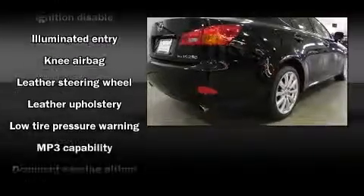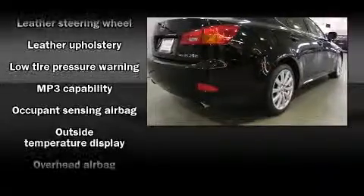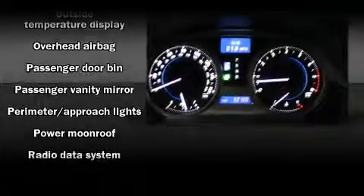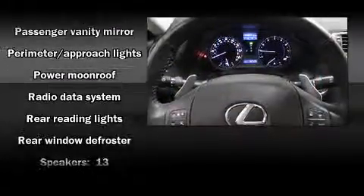Lexus ensures the safety and security of its passengers with equipment such as dual front impact airbags, front side impact airbags, traction control, brake assist, a security system, and four-wheel disc brakes with ABS. All-wheel drive enhances stability in unpredictable circumstances.